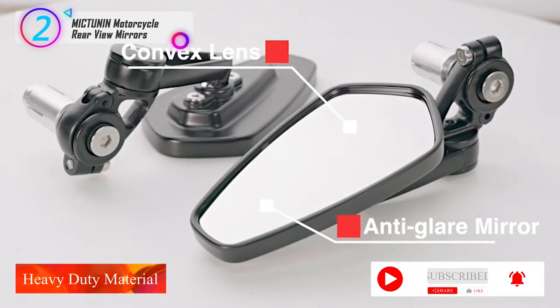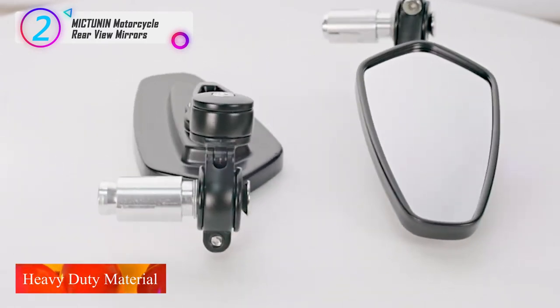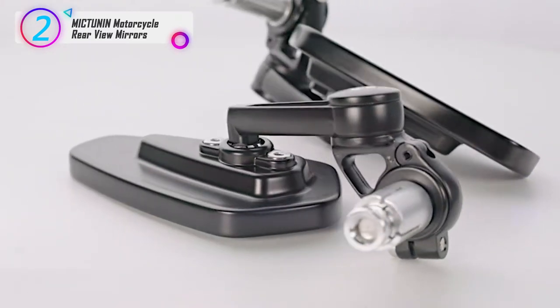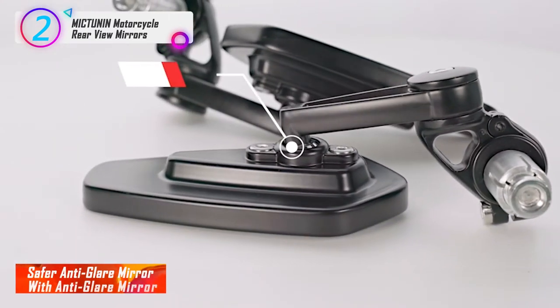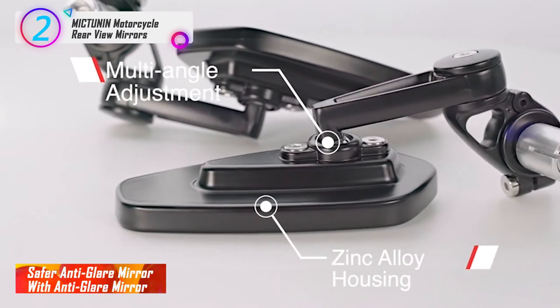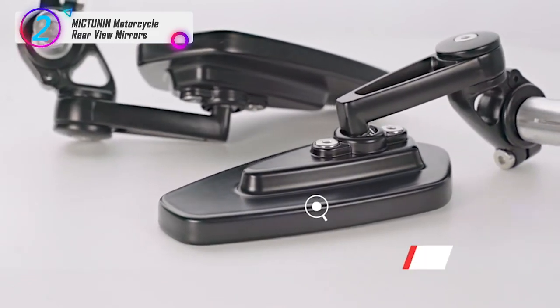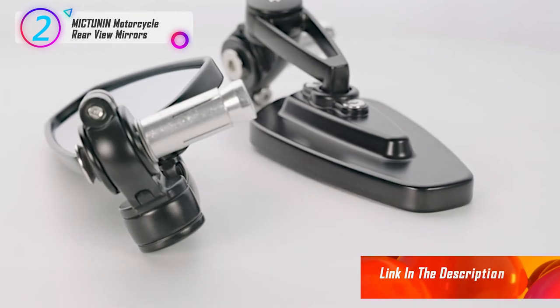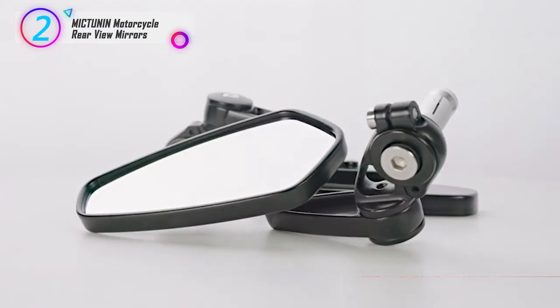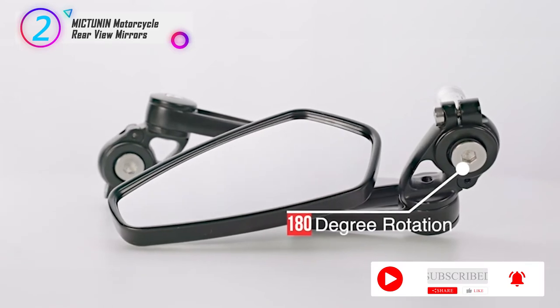Heavy-duty material: made of third-generation zinc alloy housing that is not easy to break, built for long-lasting use. Safer anti-glare mirror: with the anti-glare mirror, it can prevent dizziness and help you see things behind you more clearly. Only suitable for standard 7/8-inch hollow handlebars. For those handles with threaded ends, simply tighten the screws to the hole — some models may need to be modified a little to install.